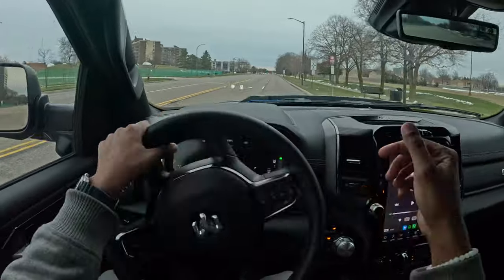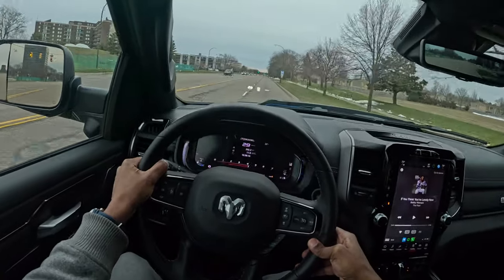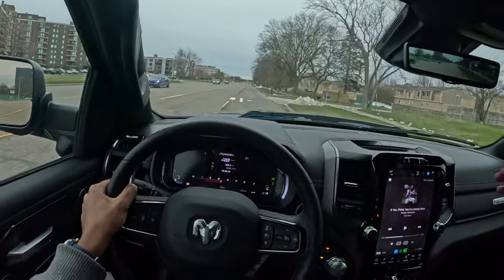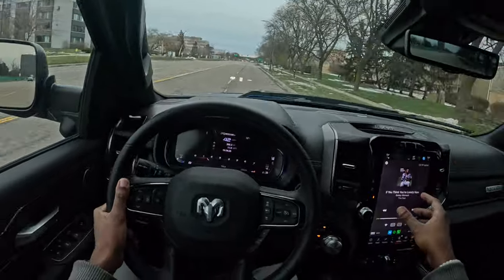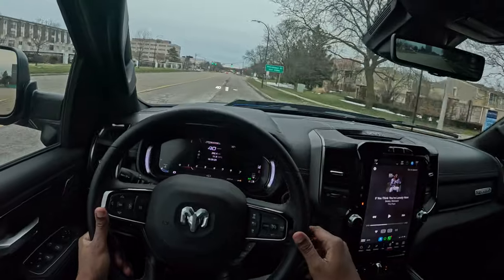So why would I choose this 2024 Ram over the competition? The V8 roar — that's it. Gotta love that. The infotainment does have its quirks and lockups with wireless Apple CarPlay, but other than that it's a fantastic truck.